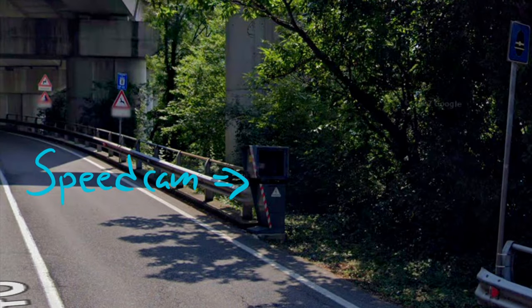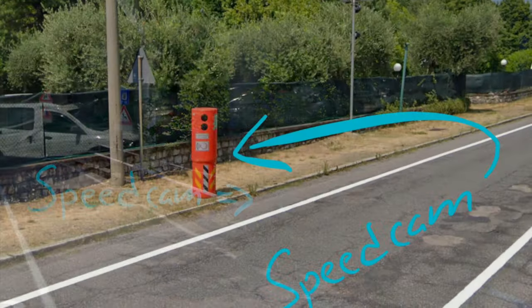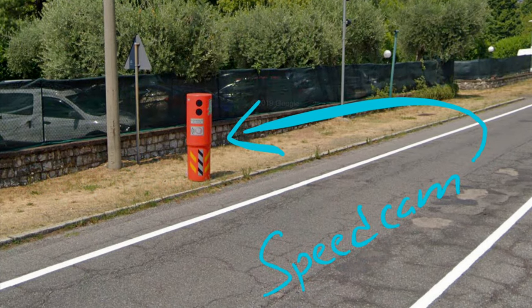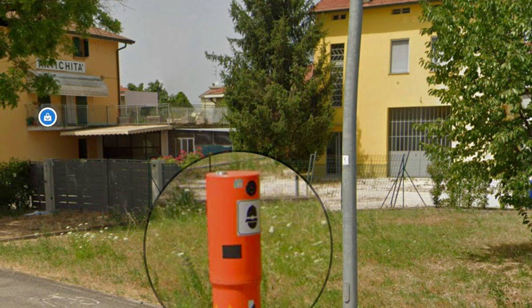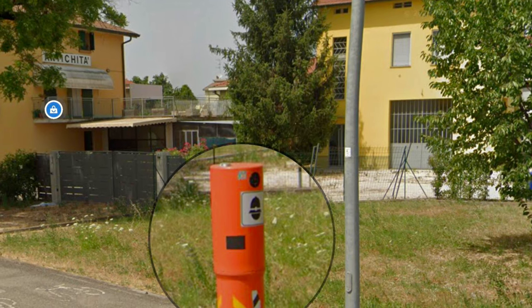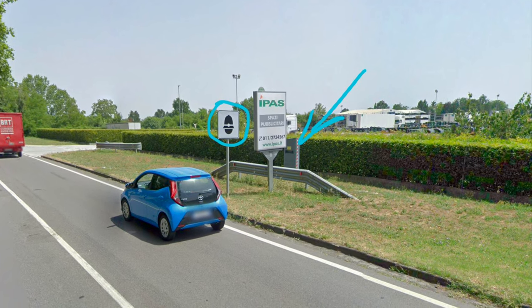Additionally, there are classic speed cameras dotted around on all types of roads. Sometimes you can encounter signs that you are entering a part of the road that contains speed cameras. There are always signs on the cameras or in close proximity to cameras, for example like these.